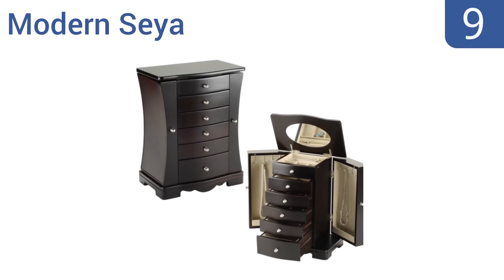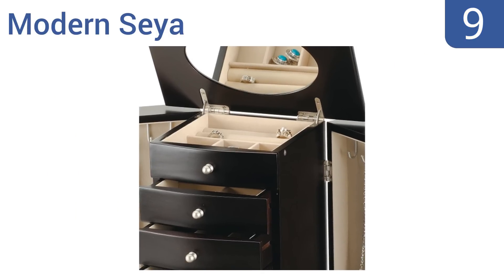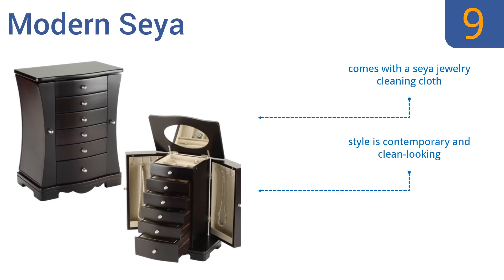At number 9, the Modern Seiya has a stunning hourglass-shaped profile and satin nickel dropples. It's available in a warm red cherry finish or a deep rich espresso color and has a solid MDF construction. It can hold four necklaces in each of its two side compartments. It comes with the Seiya Jewelry Cleaning Cloth and the style is contemporary and clean-looking, but the lid tends to fall closed.